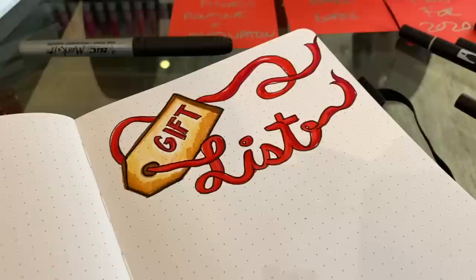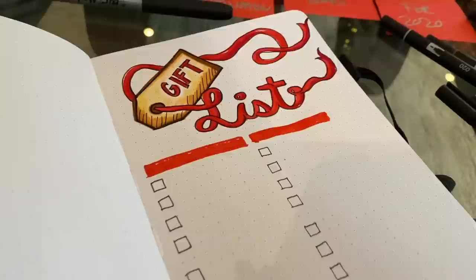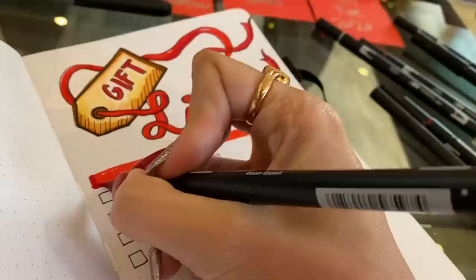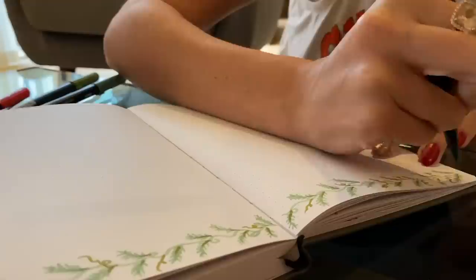If you've never used a bullet journal, the idea is that you have grid paper so you don't really need a ruler, and everything lines up easily. It makes it a lot easier to make little titles. I had one section for family gifts we needed to get or had already bought, and another specifically for André and Carl — so immediate family and then general family.